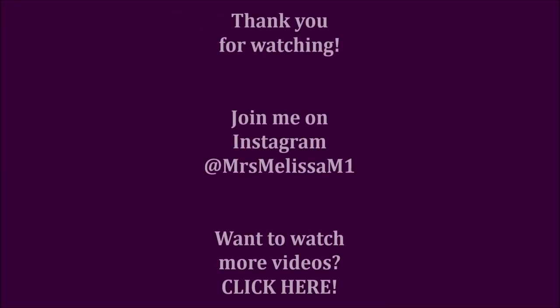Thank you so much for spending part of your day with me today. I hope you enjoyed this review of Good Molecules — please give it a thumbs up if you did. I hope you're all doing very well, staying healthy, staying sanitized — wash those hands. Love you all, and I'll catch you in my next video. Bye!